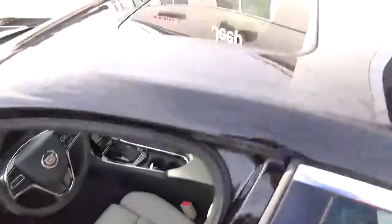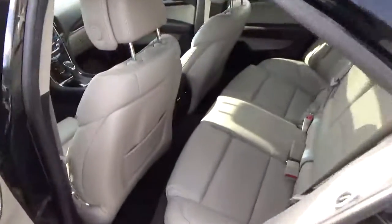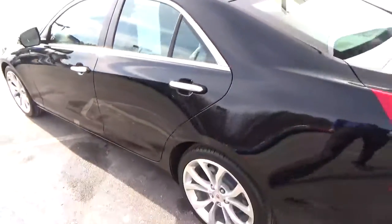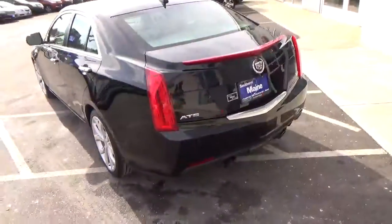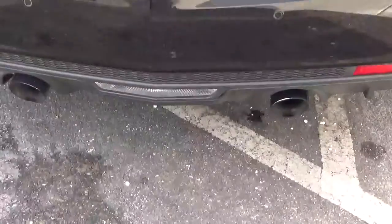Heated seats, all-weather floor mats. Now this also has the sunroof. Very nice back seat. Dual tip exhaust. You also have the rear sensors.